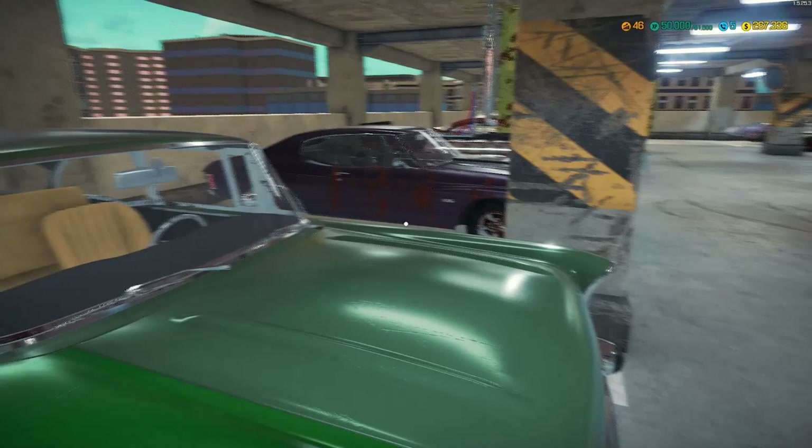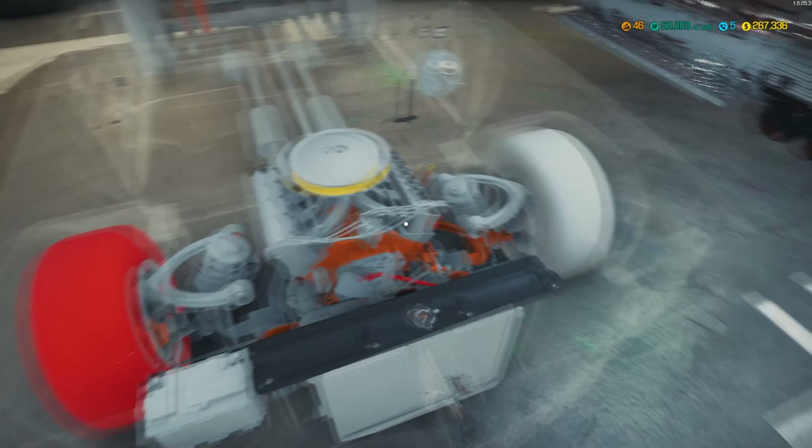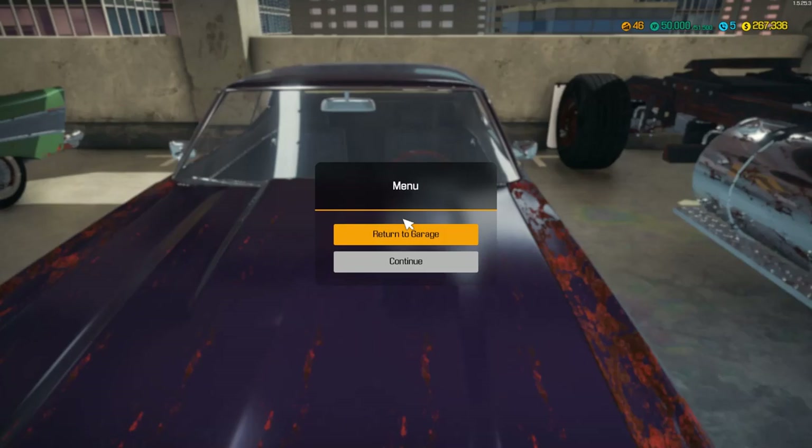Then we bought the Chevelle SS - we had to have it. It's a $28,000 car, pretty good shape, got everything in there. Valve covers are missing on this side, but that's not that big a deal. We'll fix it.